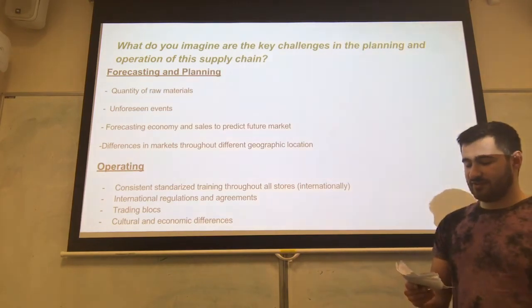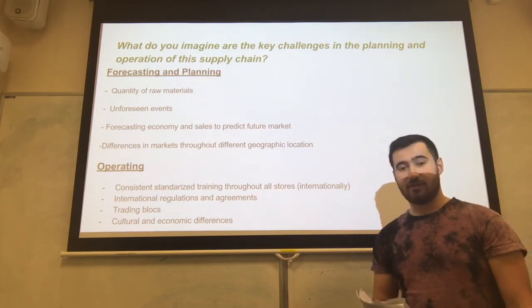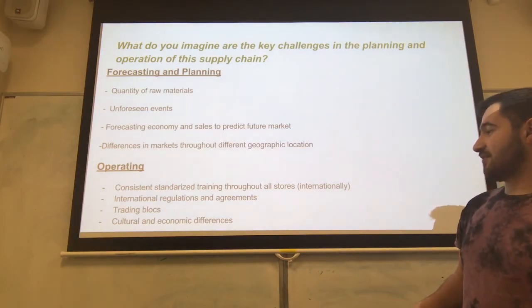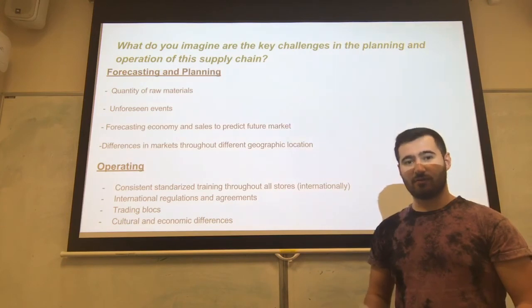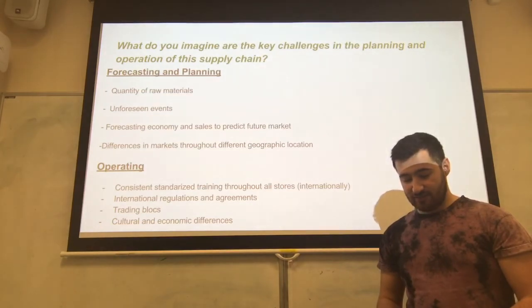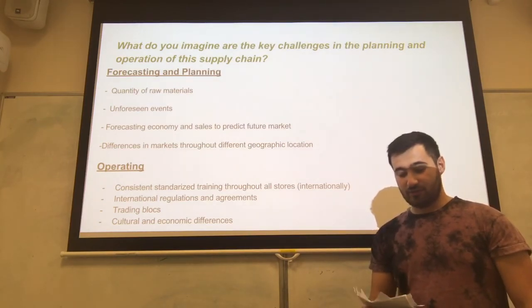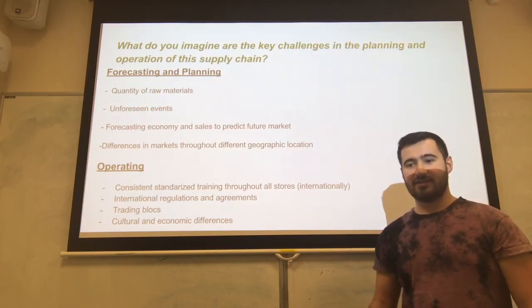Forecasting sales is also difficult, as using previous physical data isn't reliable — the global market is interconnected, causing turbulence which creates a bullwhip effect. On the operational side, there needs to be consistent, standardised trading throughout all stores, which could be difficult to implement across all stores around the world. International regulations and agreements have also held Starbucks back, as they have had to make international trade agreements with the World Trade Organization, and local governments in different countries have imposed varying regulations.